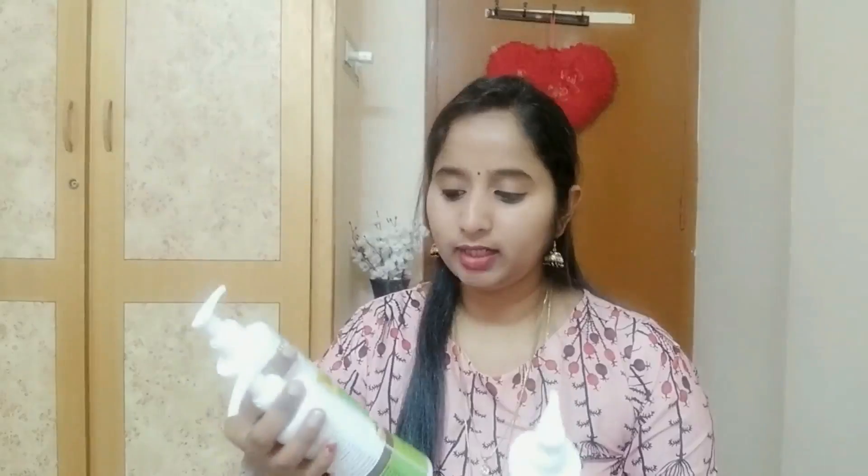I will explain these ingredients clearly. This costs 299 rupees and another variant is 399 rupees. It is also great for very dry and extra dry skin. I have a lot of skin products to share and will do so soon, especially for winter.